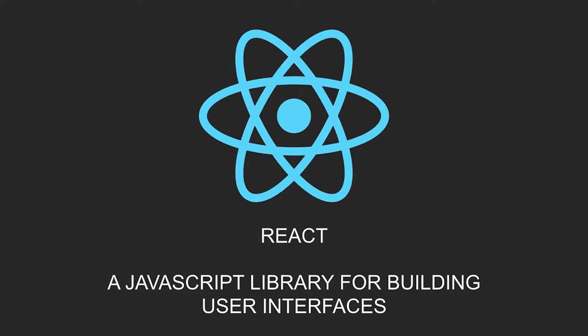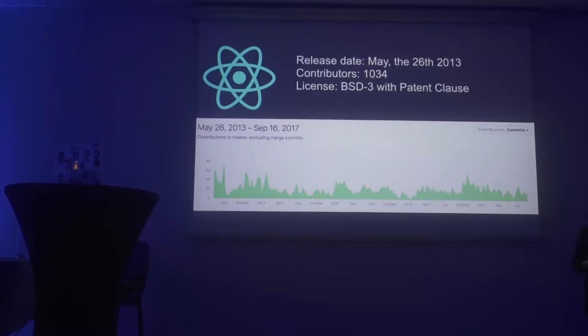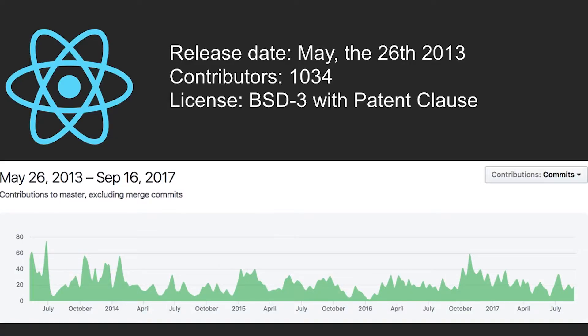So that's Angular. What about React? React's mission statement is: it's a JavaScript library for building user interfaces. The key takeaway is that it's a library, not a framework. It started out in 2012 inside Facebook, and it was mainly used to rewrite the news feed of Facebook.